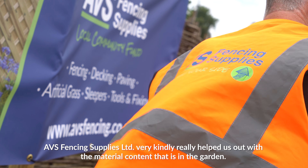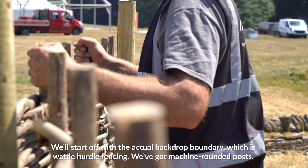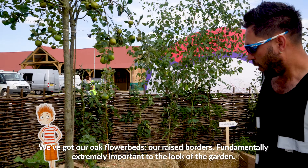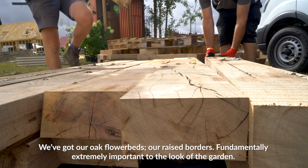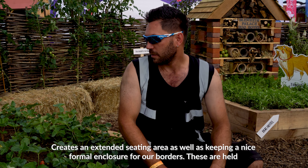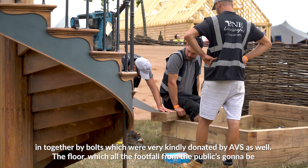ABS Fence and Supplies Limited very kindly helped us out with the material content that is in the garden. We'll start off with the actual backdrop boundary, which is our wattle federal fencing. We've got machine round posts, we've got our oak flower beds, our raised boulders — fundamentally extremely important to the look of the garden. Creates an extended seating area, as well as actually keeping a nice formal enclosure for our boulders. These are held together by bolts, which were very kindly donated by them as well.